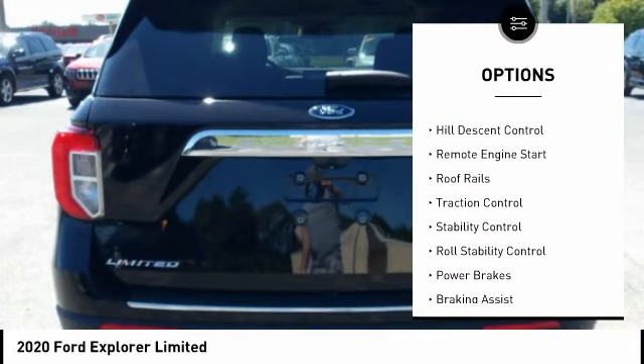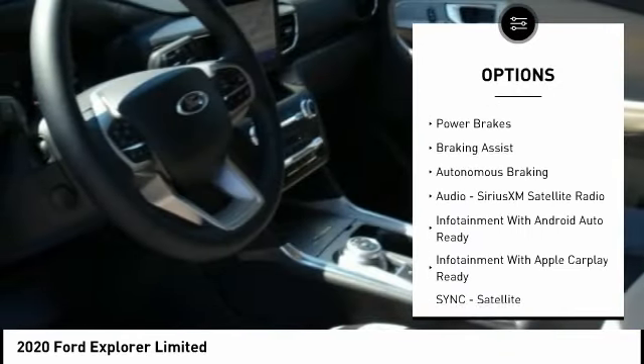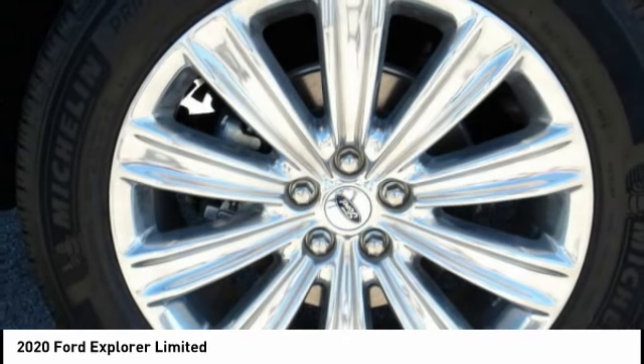traction control, stability control, roll stability control, power brakes, braking assist, and autonomous braking. Come see the car for yourself.